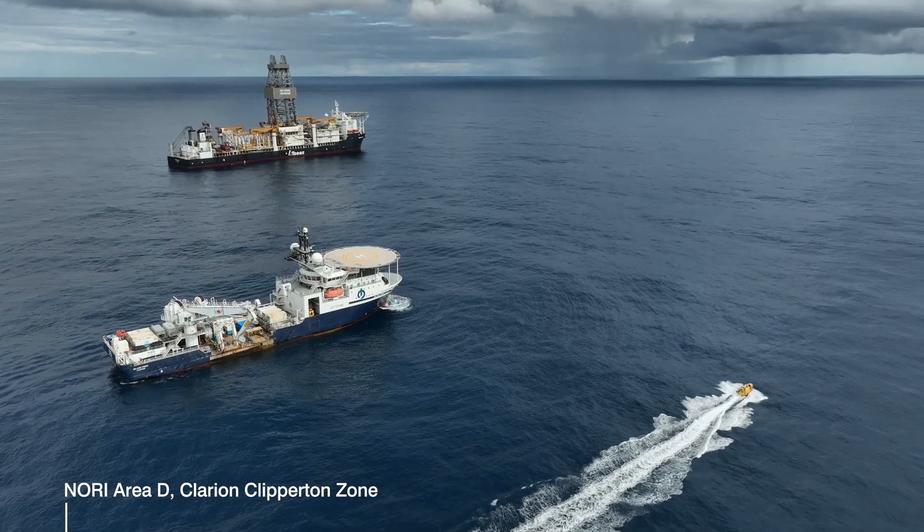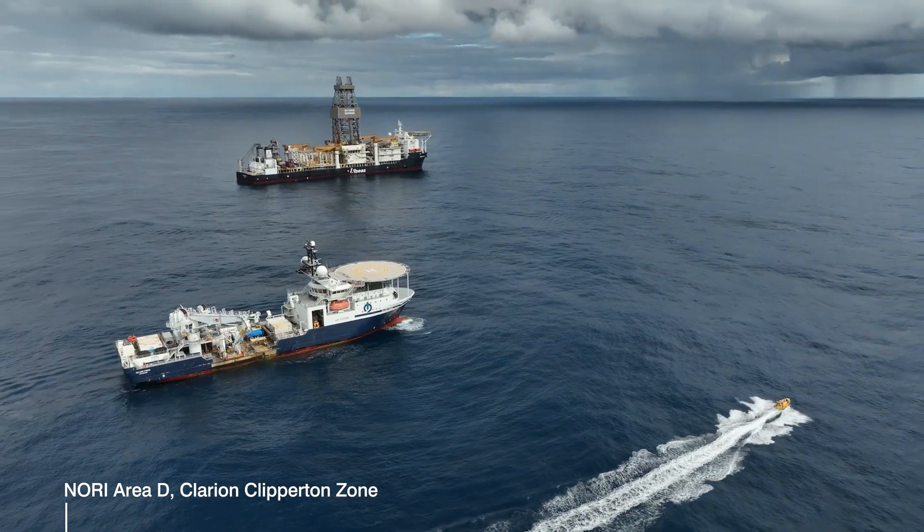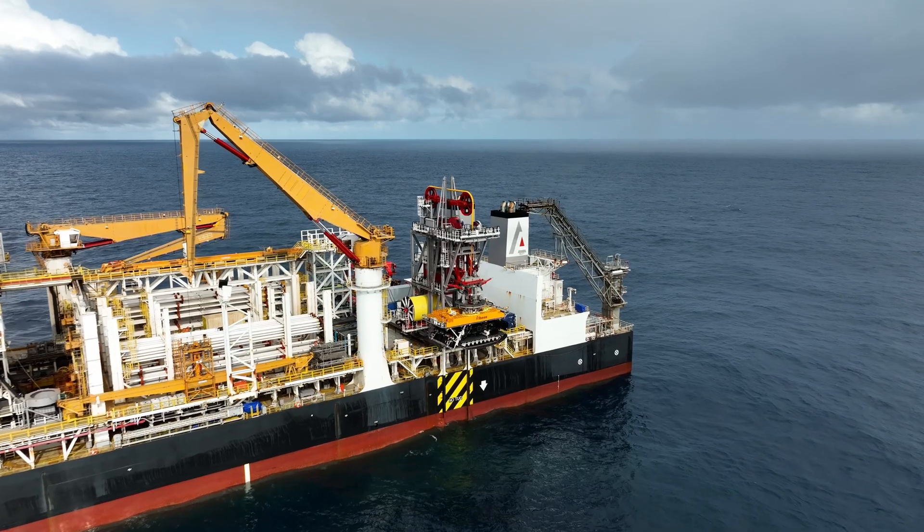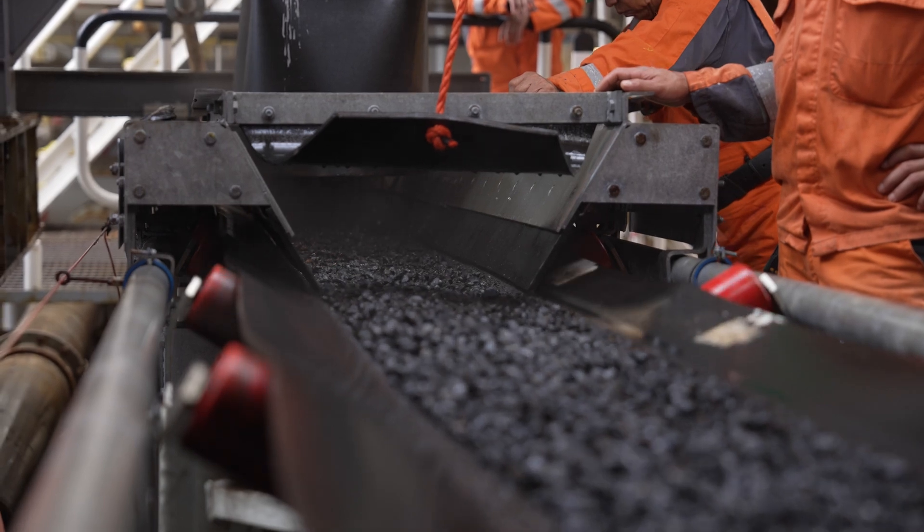Last year we spent six months at sea implementing an extensive environmental and geotechnical monitoring program. The program was designed to understand the impacts of collecting nodules from the sea floor using our fully integrated test mining system.